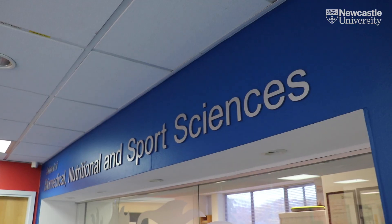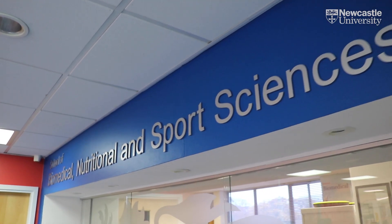This is the office for the School of Biomedical, Nutritional and Sport Sciences. You'll come here to hand in any hard copies of assignments as well as to ask questions to our really helpful school staff.